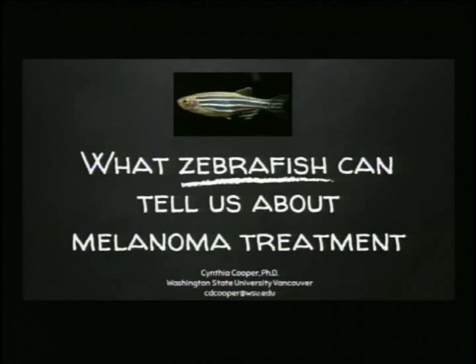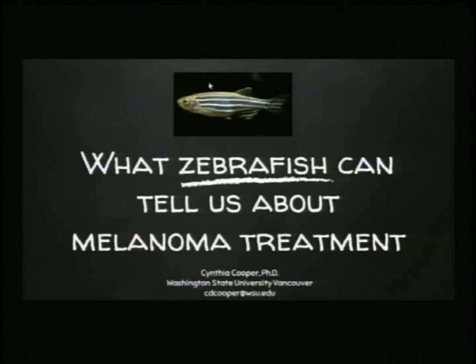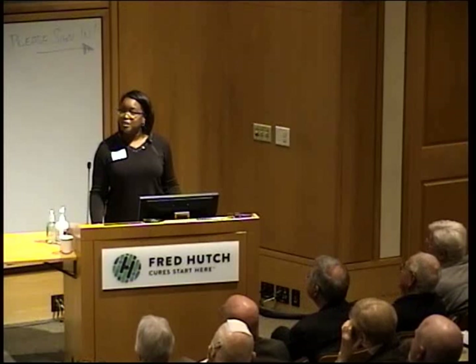On this slide here, what you're seeing is an adult zebrafish. It's about the length of a grape, just to give you some insight into how small these little guys are. What we actually study in my lab is the larvae that are generated by these bigger guys, and they're about the length of your eyelash.